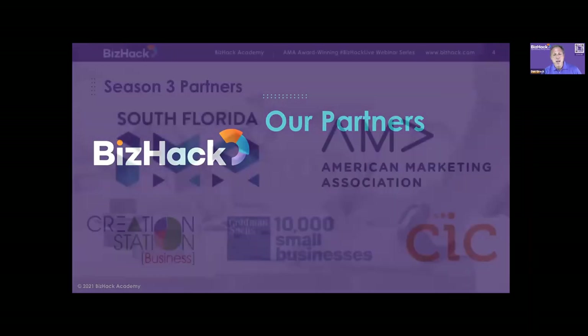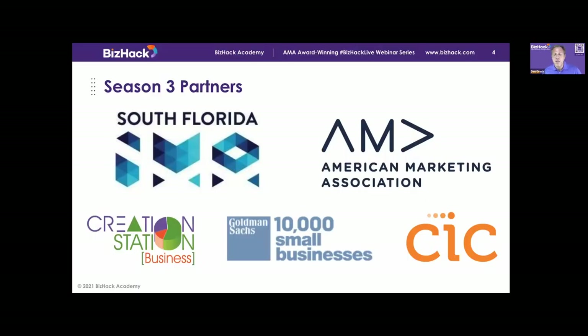I wanted to acknowledge our Season 3 partners: the South Florida Integrated Marketing Association, the American Marketing Association of South Florida, Creation Station Business, CIC, and the Goldman Sachs 10,000 Small Business Program.